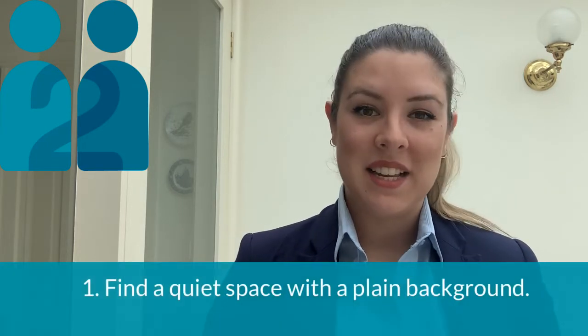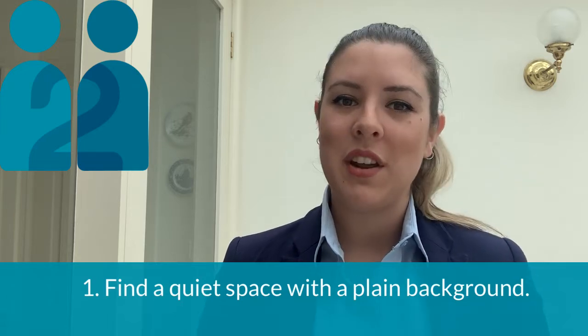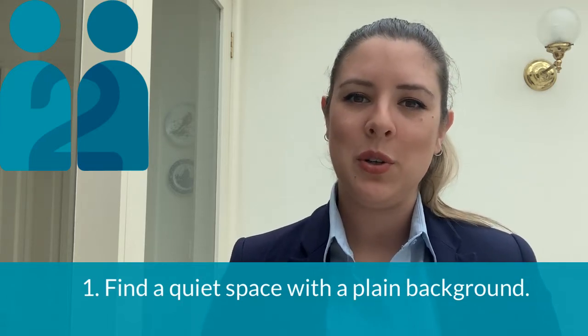Number one: find a quiet space with a plain background. Not everyone has a home office, but I'm sure you all have a plain wall you can use as your background. Just like in the movies, your interviewers want to focus on what's going on front and centre.